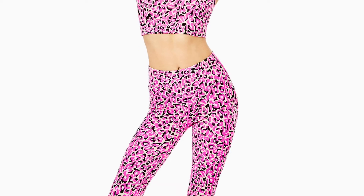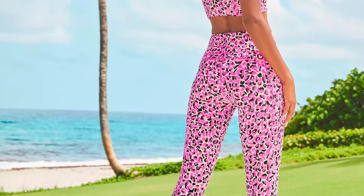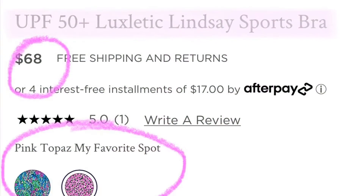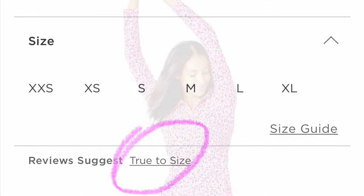So next we've got the UPF 50 Plus Luxletic Lindsay Sports Bra — that is a mouthful. But I will say this is probably one of my favorite things that I've seen on the website. I plan on making a trip to one of my local stores, and if they have this and it's available for me to try on, this may come home with me.